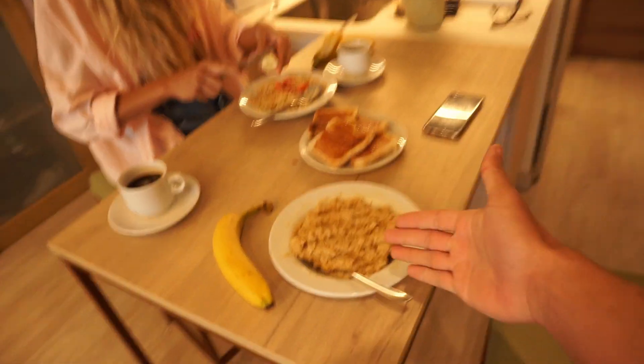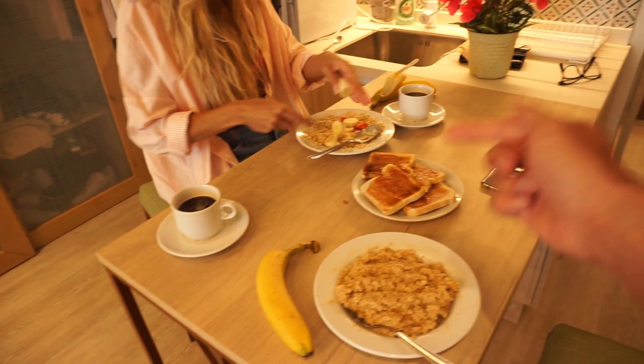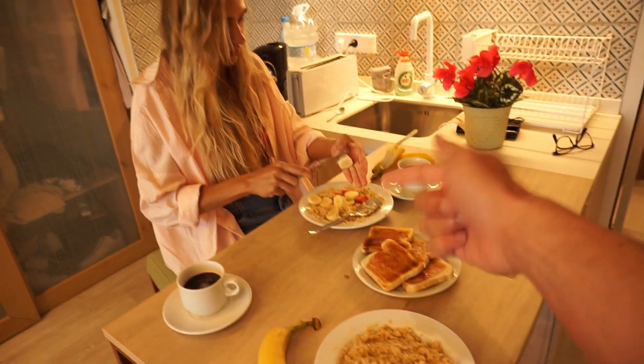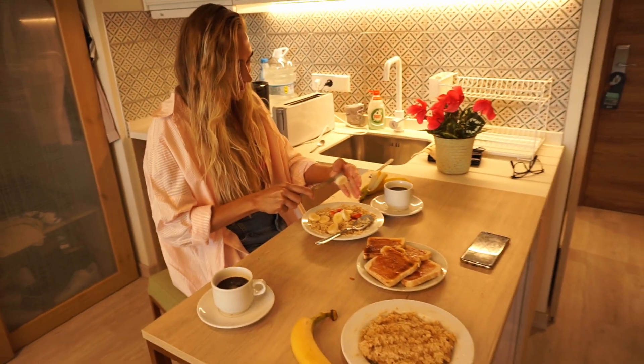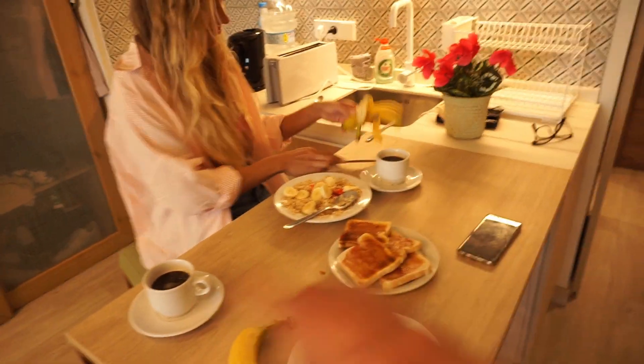We have porridge with two egg whites and banana. We've got some bread with strawberry jam. Nicole is also eating porridge and chopping up her bananas. We've got two coffees as well because it's going to be a long day. The plan is to get a lot of food in this morning, fill ourselves right up, and worry about it a little less. We are planning on eating in Formentera too.